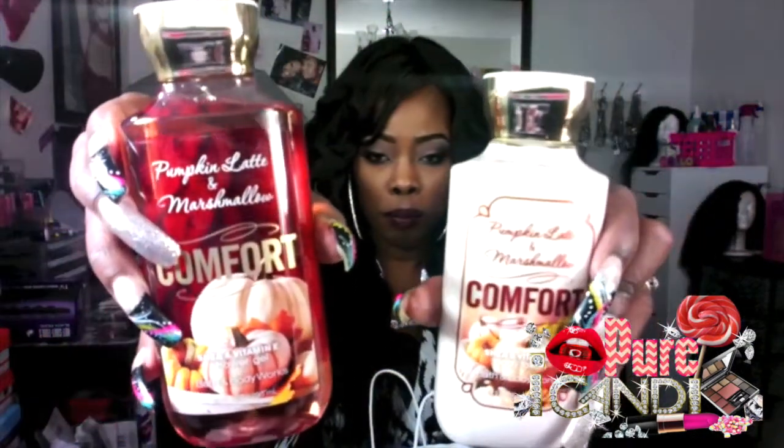This is the Honeycrisp Apple and Butter Rum Orchid Shade Vitamin E Body Lotion and Shower Gel. And this one is the Pumpkin Latte and Marshmallow. And for free I got the Wild Madagascar Vanilla with Shade and Vitamin E Shower Gel. That was everything from Bath and Body Works. They also gave me two $10 off coupons good until December 24th, and I always use the coupons whenever I go.